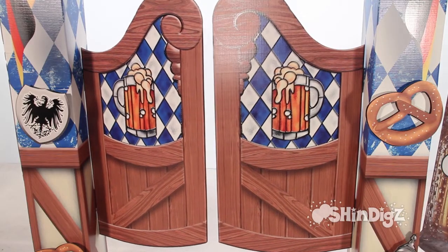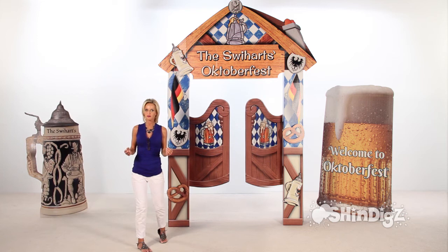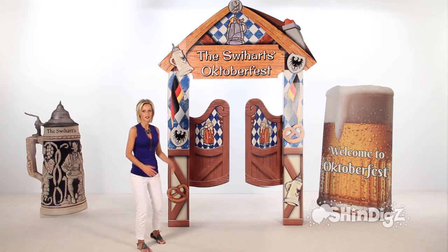I personally love the swinging doors. What a great place to take personal photographs of your guests, or a grand entrance.